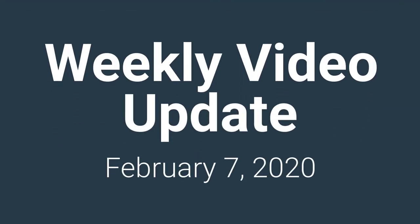Hi again everyone, this is your weekly update for Friday, February 7th, 2020. I am up here in the office because that's where I spend most of my time anyway.